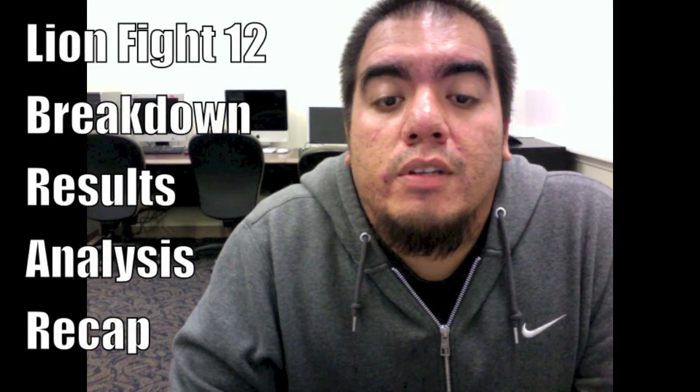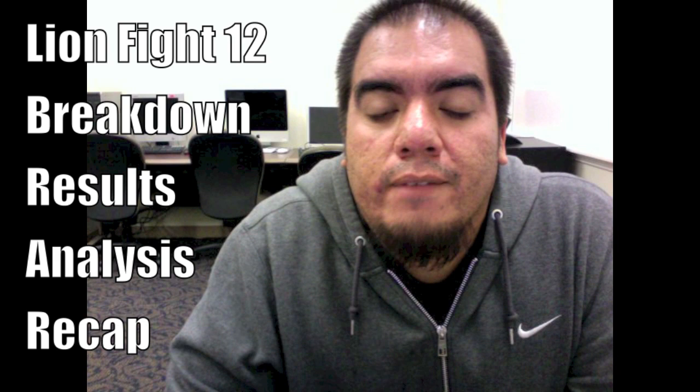Hey, what's up guys? Mike Van Ohl, Cliff Kip Austin Academy. I'm going to be breaking down the action from Lion Fight 12, giving you live results, breakdown, and analysis.